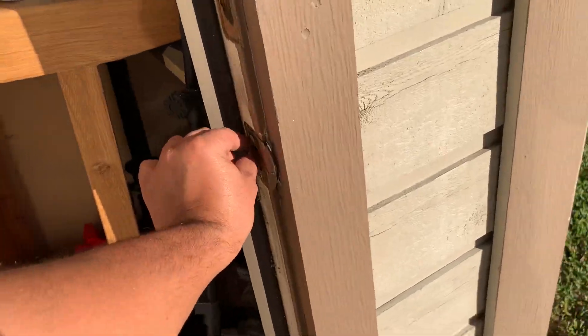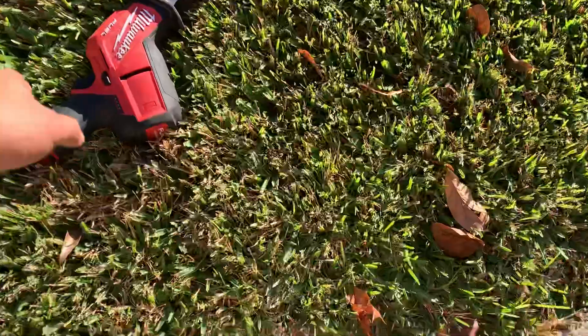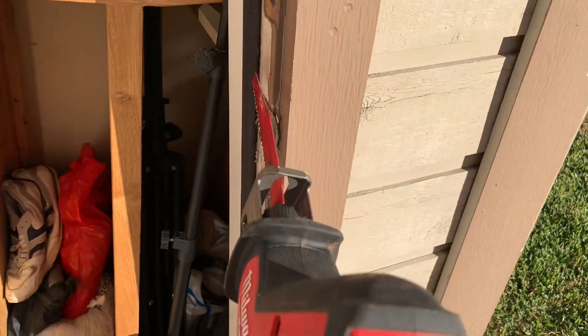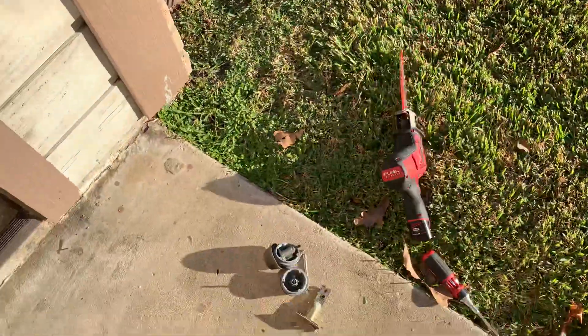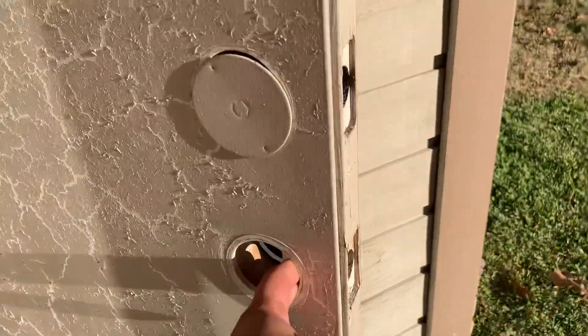Use the hacksaw, get it right through here, just cut the deadbolt off. Once you do that, take that off. I'm gonna install a new deadbolt with the key.